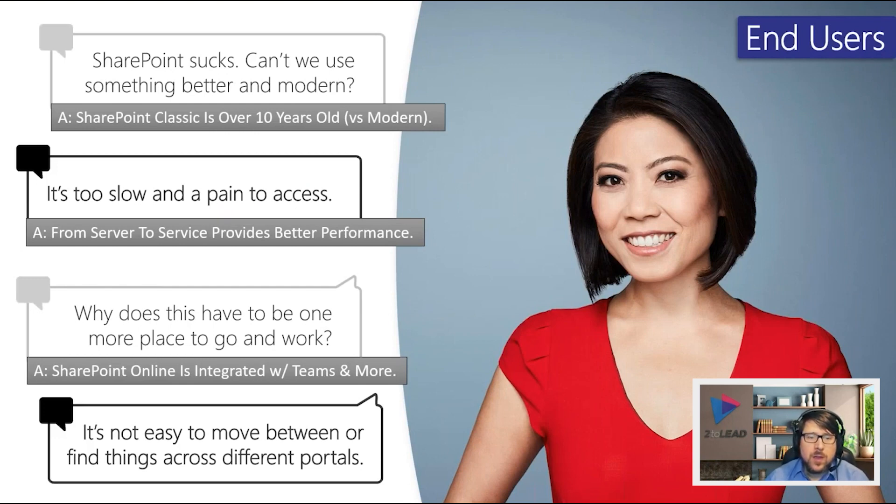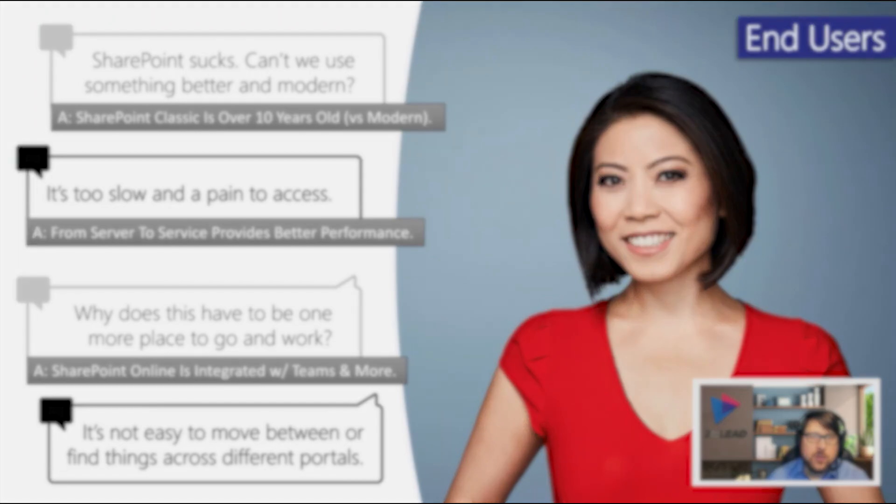A common pain point is that it's difficult to move between portals, sites, or places. This is really exacerbated during a migration when some content is online and some is on-premises. It's not uncommon to see SharePoint versions from 2003, 2007, 2010, 2013, 2016, and 2019 all in one customer environment. We've had customers with 50-plus SharePoint farms that need to be consolidated and rationalized before they can be effectively transitioned online.